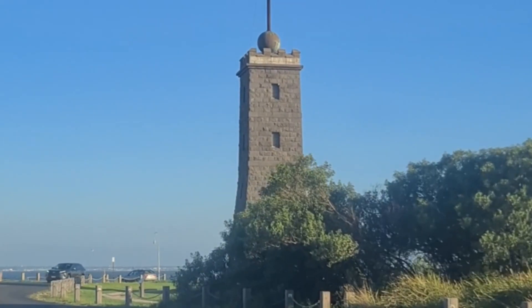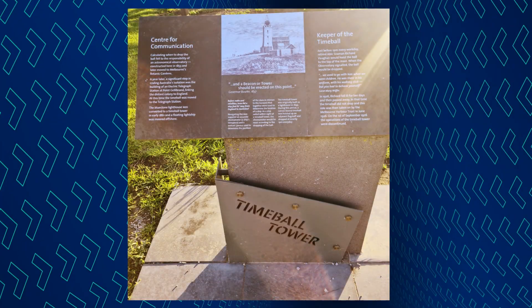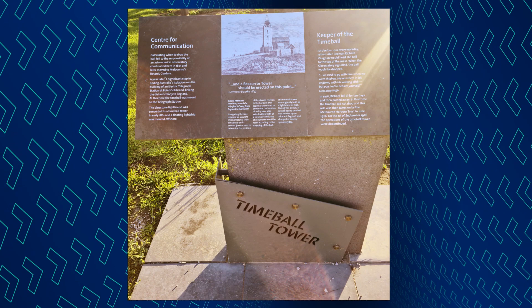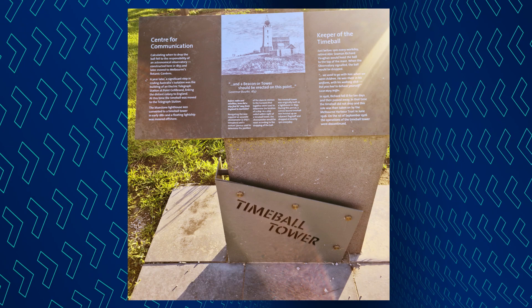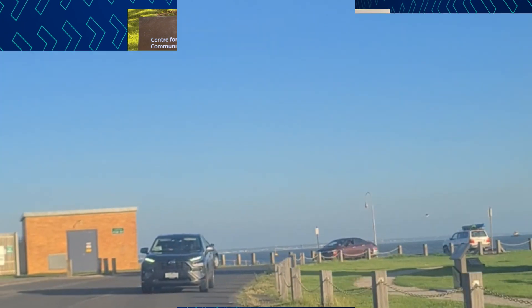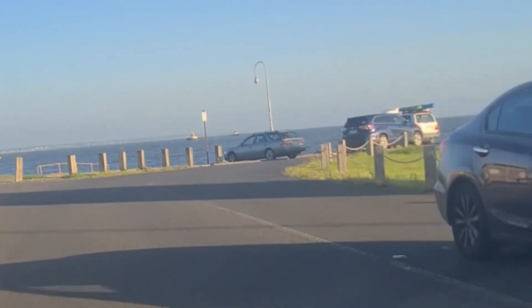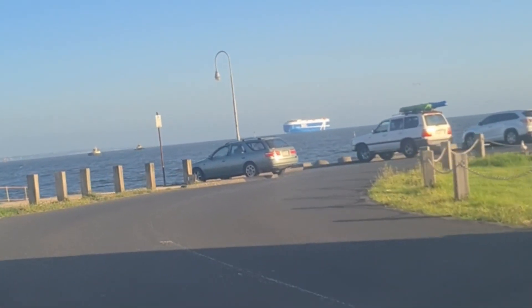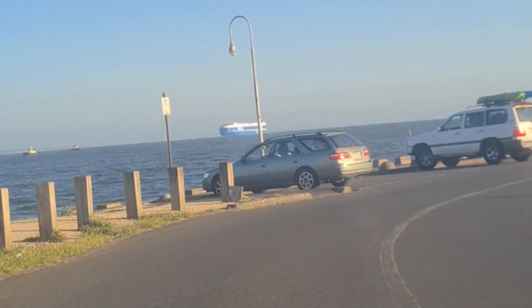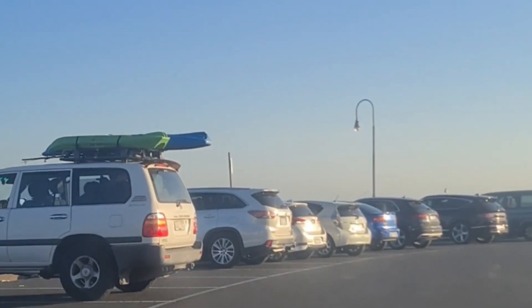The Williamstown Timeball Tower has had many incarnations: firstly as a lighthouse, then a Timeball Tower, then a lighthouse again. The original lighthouse was constructed in 1840, right on the point of Jellibrand's Point. It is most likely Victoria's first navigational aid of any distinction, though an unlit beacon had been on the site since 1835.